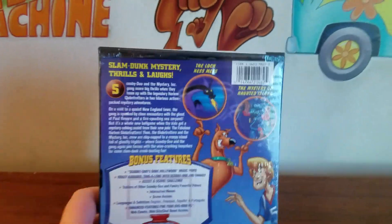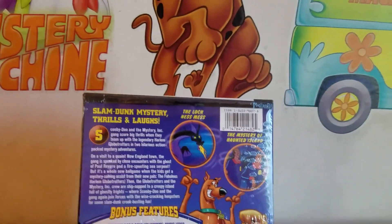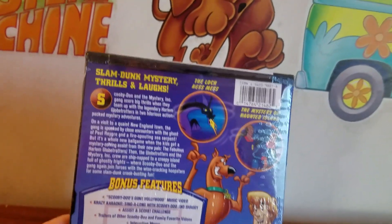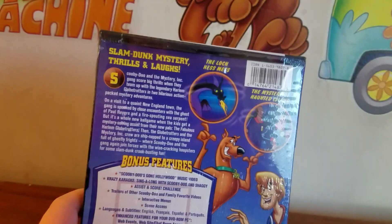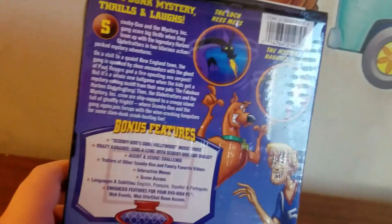The spine says Scooby-Doo and the back says slam dunk mystery thrills and laughs. Scooby-Doo and the Mystery Gang score big thrills when they team up with the legendary Harlem Globetrotters in two hilarious action-packed mystery adventures. On a visit to a quaint New England town, they're spooked by close encounters with the ghost of Paul Revere and a fire-spouting sea serpent.